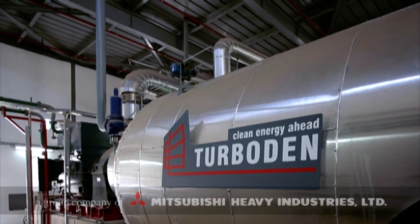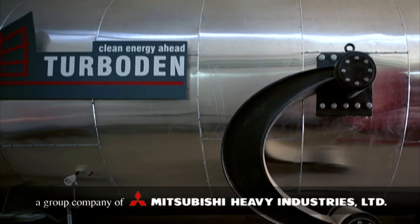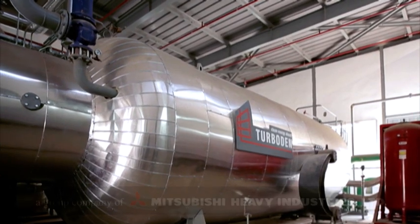Turboden, a group company of Mitsubishi Heavy Industries, is an Italian firm and European leader in the design, production and maintenance of ORC turbo generators.